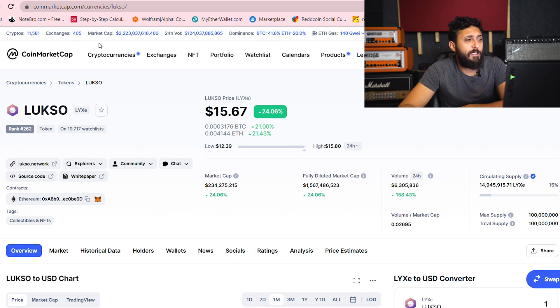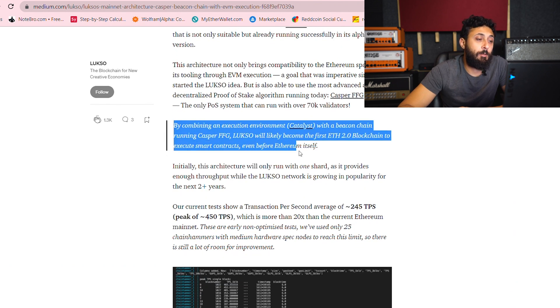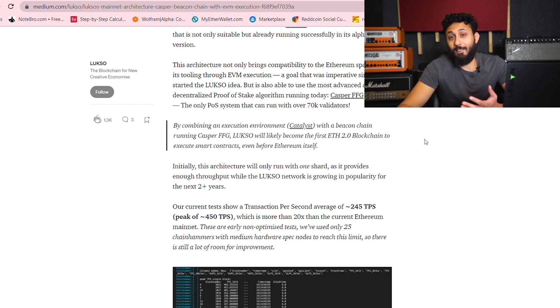One of the things I wanted to mention too was they're going to be launching their mainnet soon. They're pretty much developing that whole thing. And one of the things that's crazy about this mainnet is they've already talked about how Luxo will likely be the first beacon chain to actually be running Casper, which is basically Ethereum 2.0. So it's pretty crazy to think that Luxo will actually integrate ETH 2.0 before ETH does.